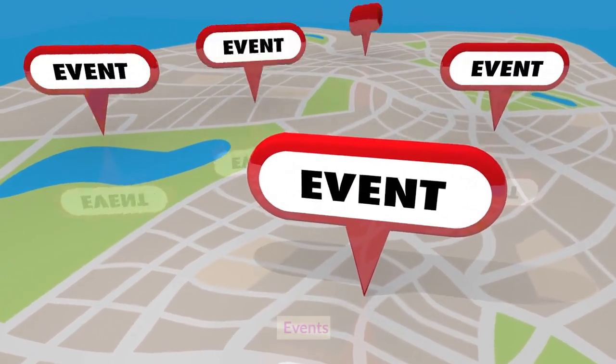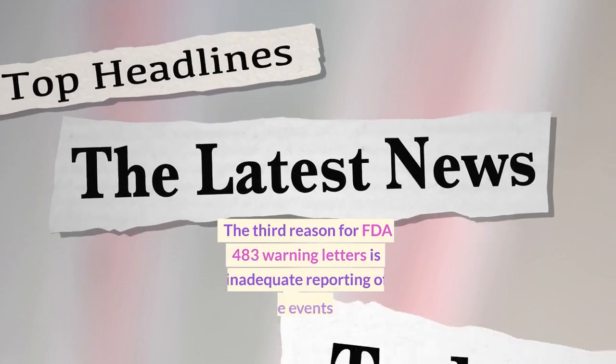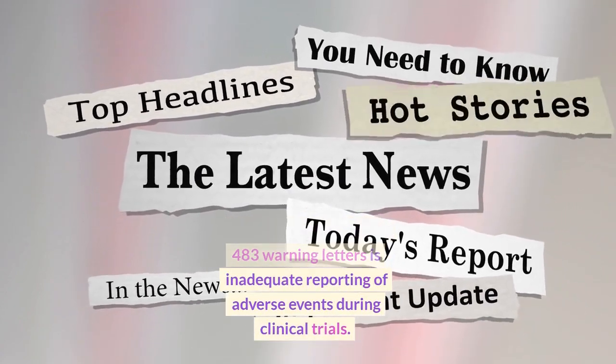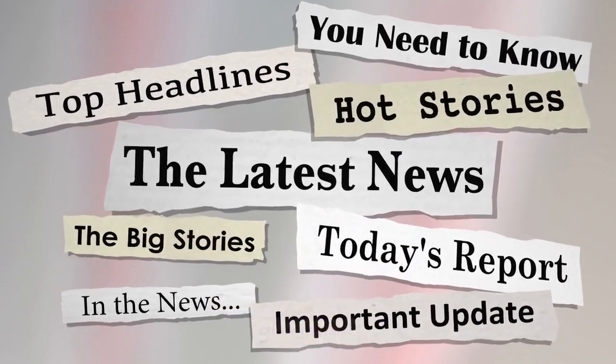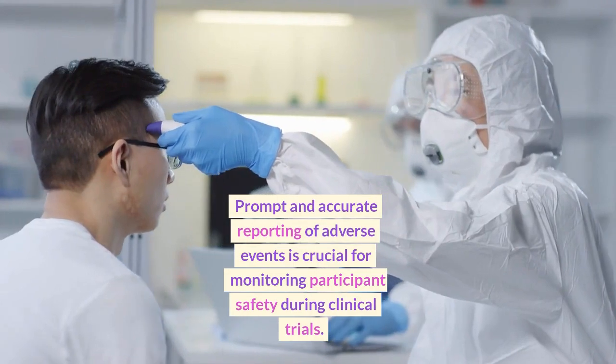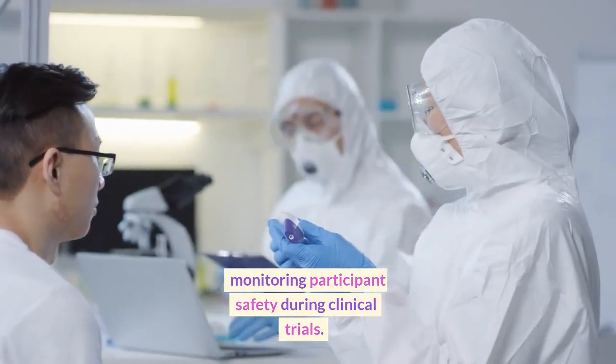Reason 3: The third reason for FDA 483 warning letters is inadequate reporting of adverse events during clinical trials. Prompt and accurate reporting of adverse events is crucial for monitoring participant safety during clinical trials.